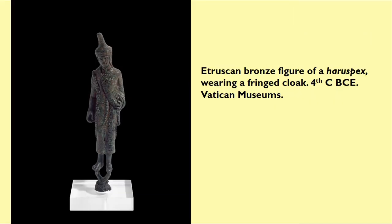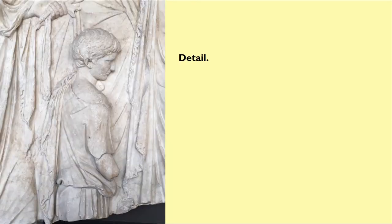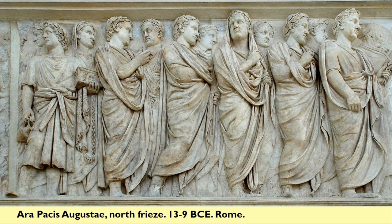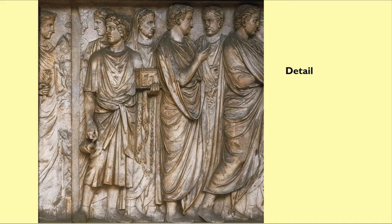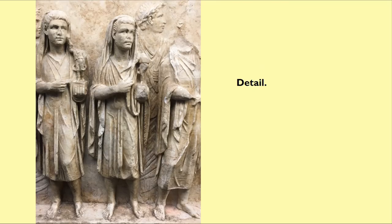Fringe appears on some Etruscan statuettes of priests, like the small haruspex, where the fringe is on the pieces that cross his chest. Fringe also appears on the cloaks of men and boys performing a probably religious function on the relief of the Ara Pacis. Here's a young boy with a fringed cloak over his shoulder — and there's a detail. In the larger north frieze, the man carrying the incense box also has a fringed cloak — and there's a detail. Fringe also appears on the figures on the smaller Cancellaria relief, dated to the Tiberian era, where men with fringes also carry incense boxes.